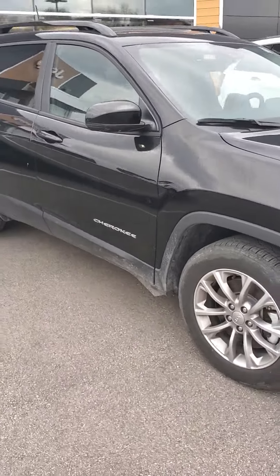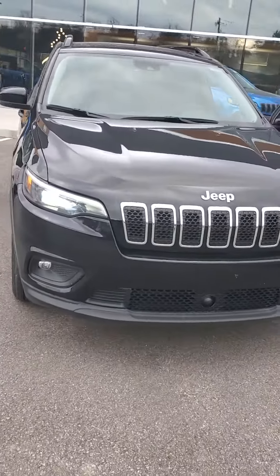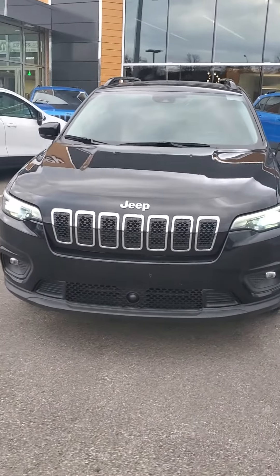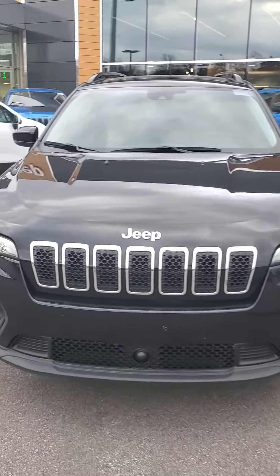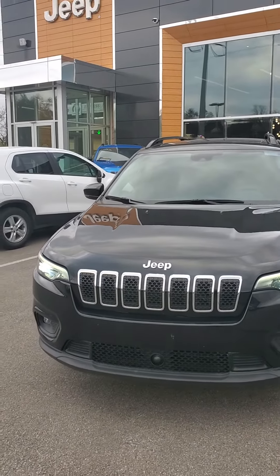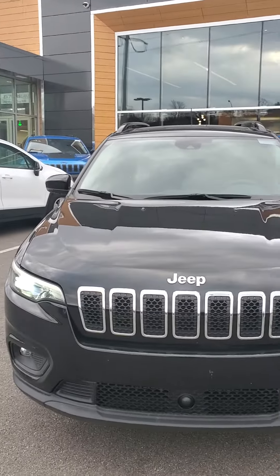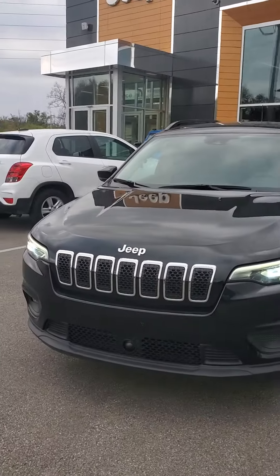My cell phone number is 650-776-8823, or you can reach me here at the dealership at 513-579-4287. I would love an opportunity to earn your business, so please give me a call. Again, my name is Julian at Mike Castrucci Chrysler Jeep Dodge Ram in Cincinnati. We're located at 3700 Red Bank Road, so please come out and take a look.